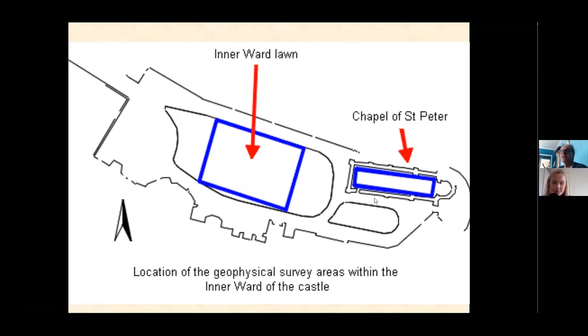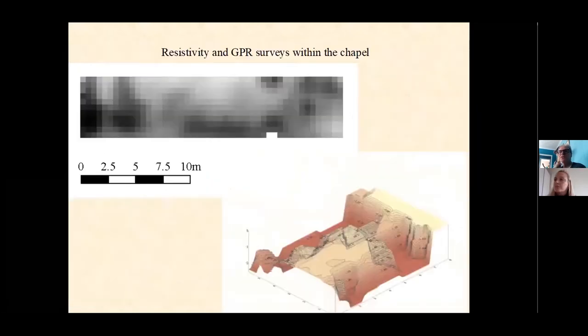Around the 12th-century chapel foundations it's a very different story. The resistivity survey shows a whole series of features, and trial trenching found between one and one-and-a-half metres of preserved archaeology. The resistivity shows darker high-resistance anomalies including two matching features which turned out to be foundations of the chancel arch. The 3D-projected radar survey produced a very strange domed effect that looked very like a buried crypt – which really tempted us to go and investigate.